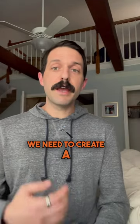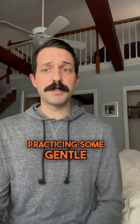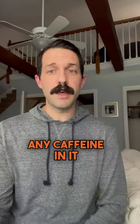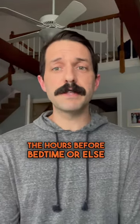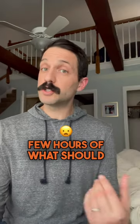Last but not least, we need to create a mindful evening routine. Dedicate time to relax before bedtime, whether it's reading a book, practicing some gentle stretches, or sipping on a calming herbal tea as long as it doesn't have any caffeine in it. Try to avoid any large meals or hard workouts in the hours before bedtime, or else your metabolism will be working in overdrive during the first few hours of what should be a restorative sleep.